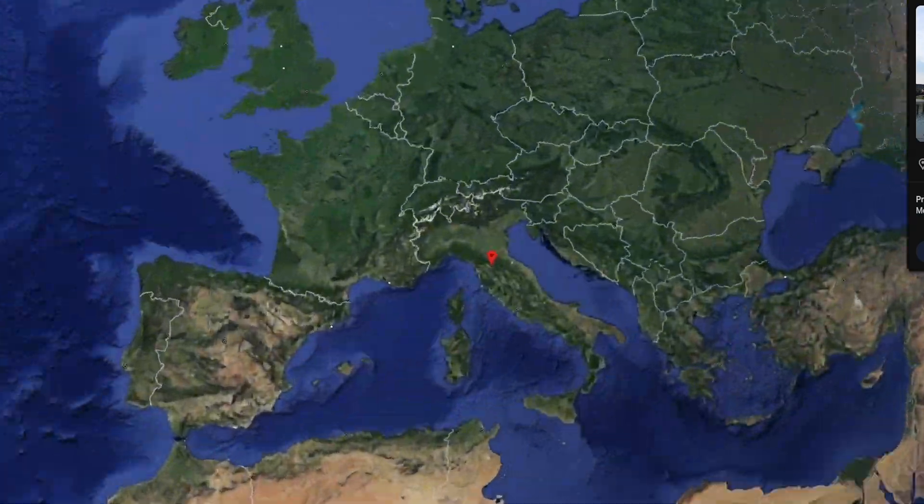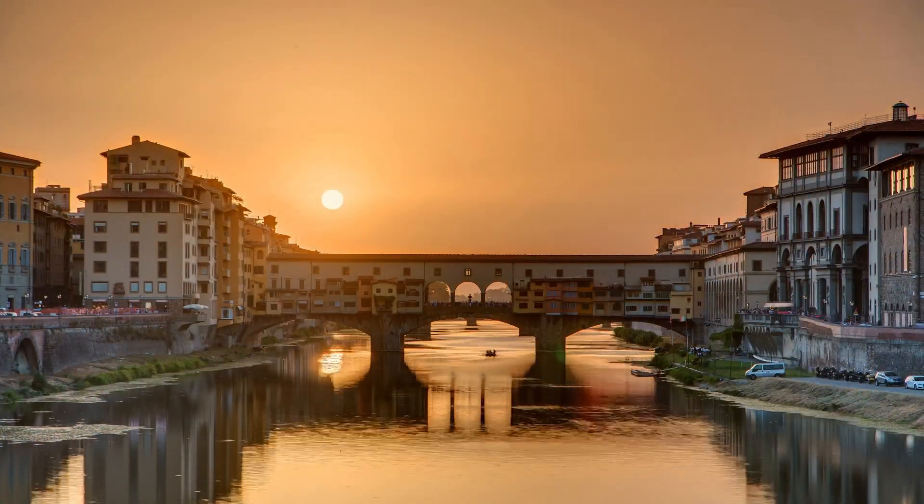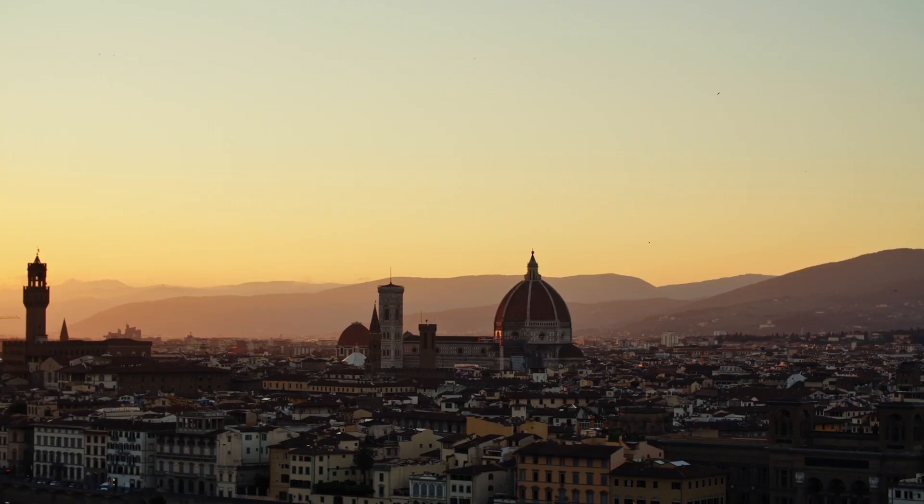Buongiorno a tutti. Today we present you an extraordinary residence nestled in the most prestigious area of Florence, just steps away from the iconic Ponte Vecchio. Picture this: a bright apartment on the second floor of a medieval period building with an elevator, offering panoramic views of Florence's historic monuments.